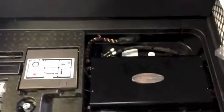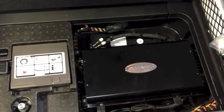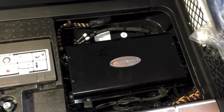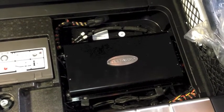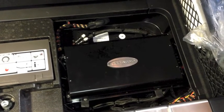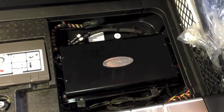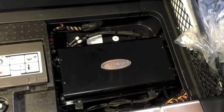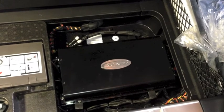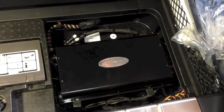Down inside the well where the factory subwoofer used to be is now the amp rack. This system consists of two four-channel Arc Audio KS 300.4 amplifiers and one Arc Audio KS 600.2. The 600.2 runs the 10-inch subwoofer, and one Arc Audio KS 300.4 runs a set of Focal 165 KRX3 speakers in the front.